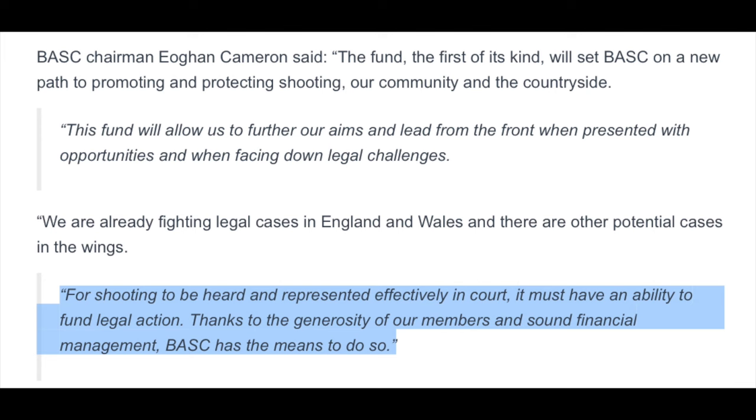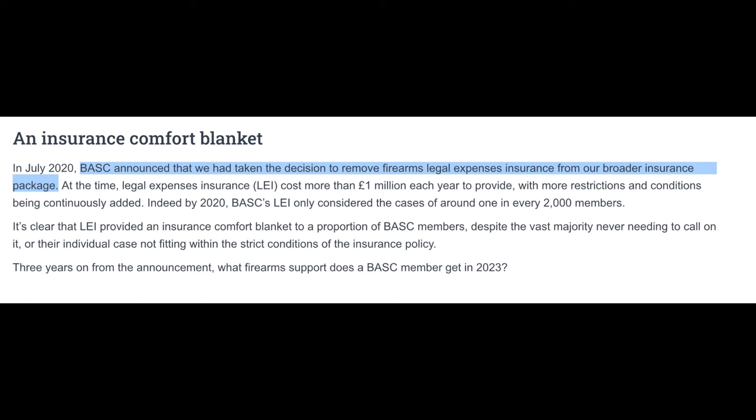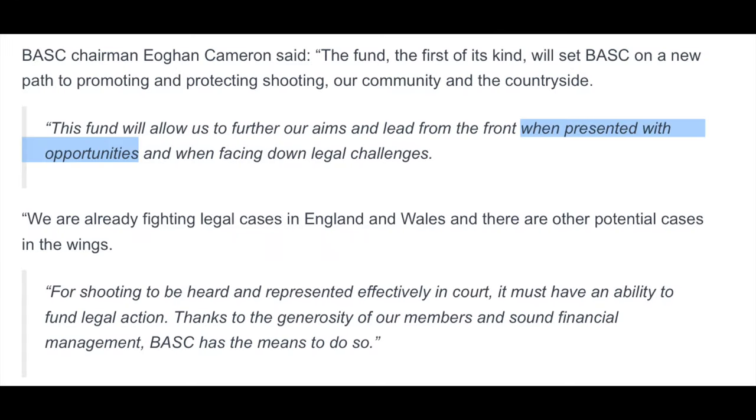Here's what they said about the fighting fund at the time: it's going to allow them to further their aims and lead from the front when presented with opportunities and when facing down legal challenges. For shooting to be heard and represented effectively in court, it must have an ability to fund legal action. Thanks to the generosity of their members and sound financial management, BASC has the means to do so. Basically, they dropped the legal insurance side of things but ring-fenced a seven-figure sum — around a million pounds — for these kinds of cases. They also took on a full-time environmental lawyer, which is very important. So if you've left BASC, do consider returning — we may be in a better position now. They are doing some great stuff, fighting behind the scenes as well as being on the front line at nearly every single show in the summer.